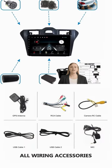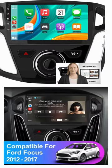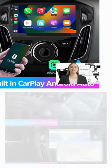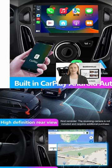9. Enhances driving safety with rearview camera compatibility. 10. Supports USB and SD card inputs for media playback. 11. Compatible with steering wheel controls for convenience. 12. Offers customizable themes and settings for personalization.